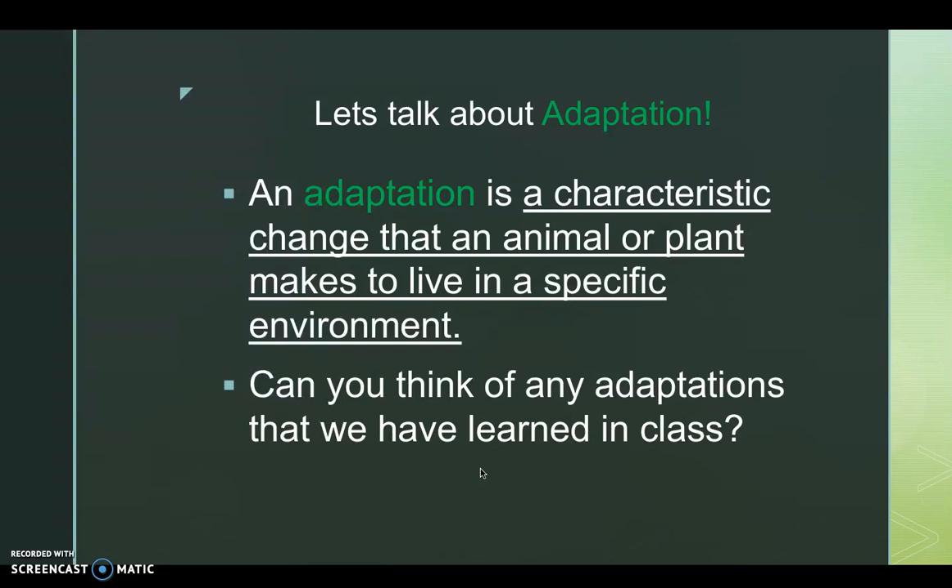Let's talk about adaptations. An adaptation is a characteristic or change that an animal or plant makes to live in a specific environment. Can you think of any adaptations that we have learned about in class?